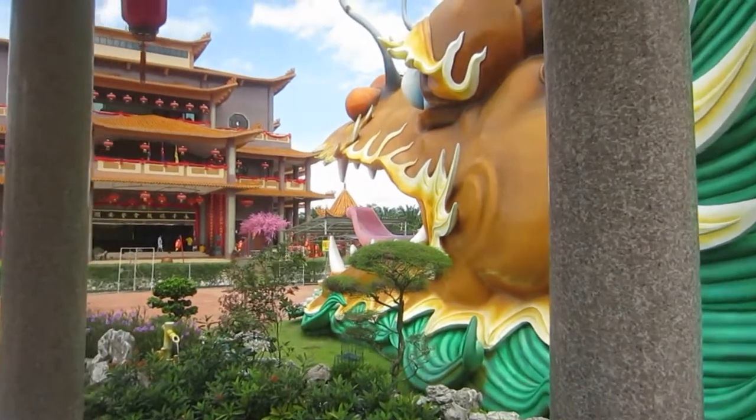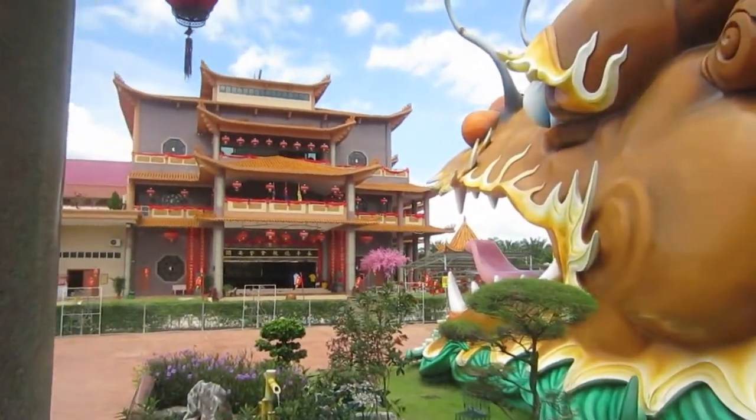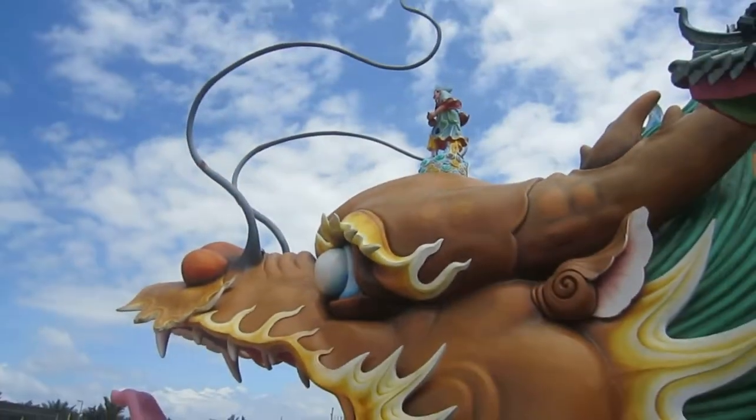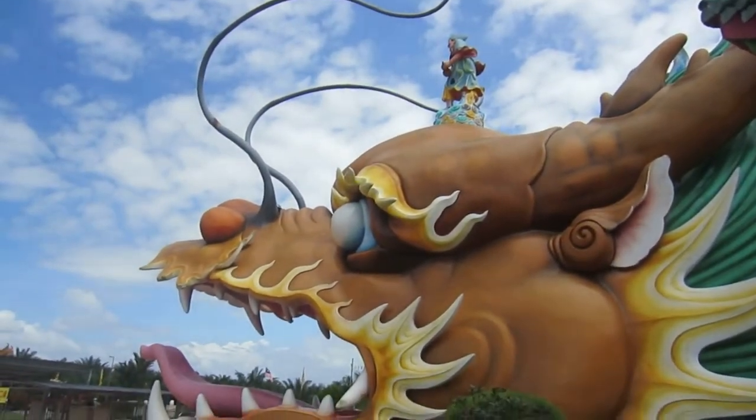And it's surrounded by beautiful rock gardens, flowering plants, trees, and some water elements with fish.